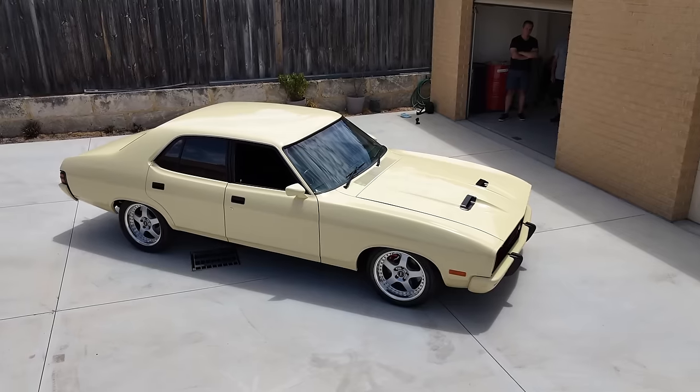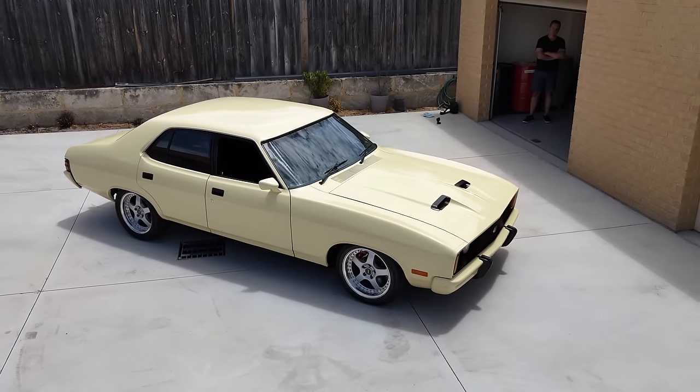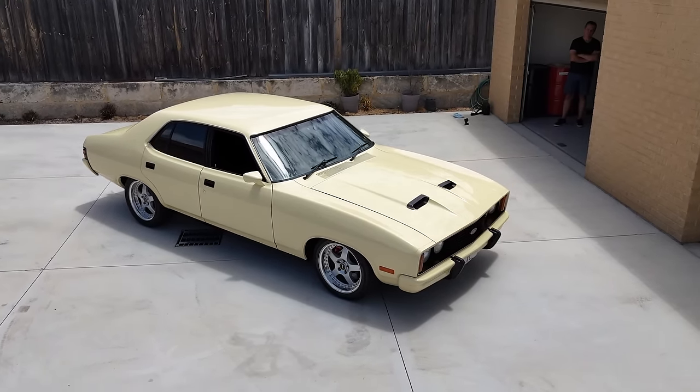I said to him, 'Dino, if you ever want to sell the car, can I buy it?' And he said, 'If you're serious, I'll give you first option on it.'